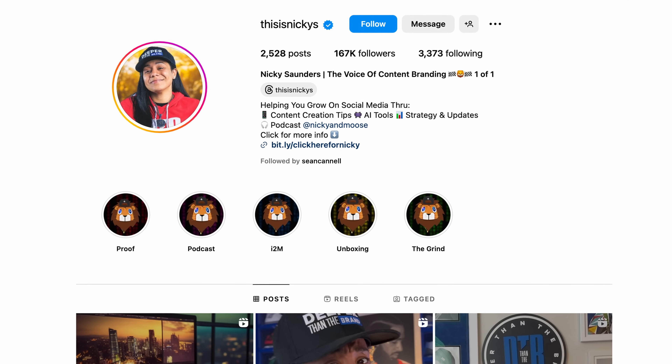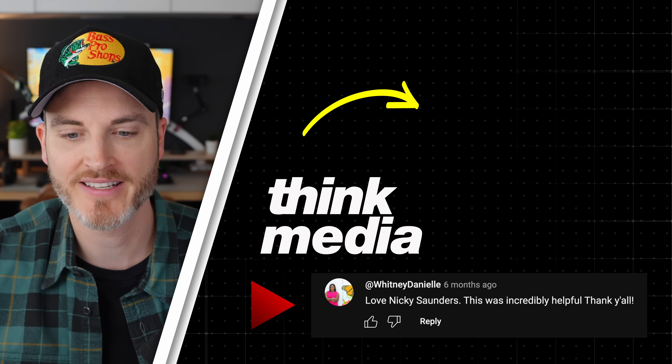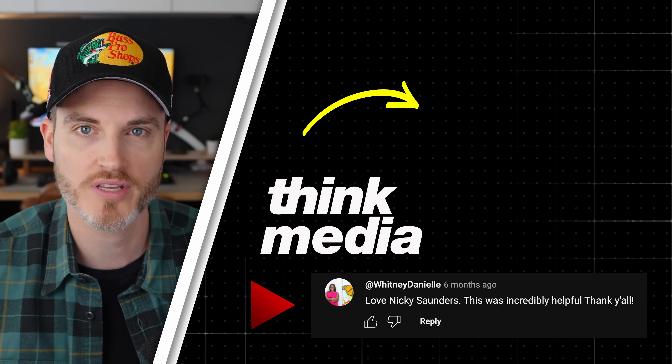That makes total sense — a great point about needing that final human touch. Love talking to you, you're doing a lot of cool things. Everybody can find Nikki at 'This Is Nikki's' on all platforms, and Deeper Than the Brand is her community where she goes really deep into AI and content creation. Nikki, appreciate you so much — thanks again for adding value to the Think Media community and Think Media Podcast. We'll see you in the next episode.